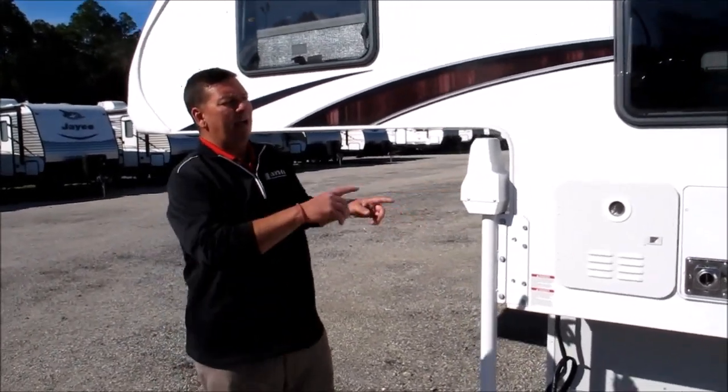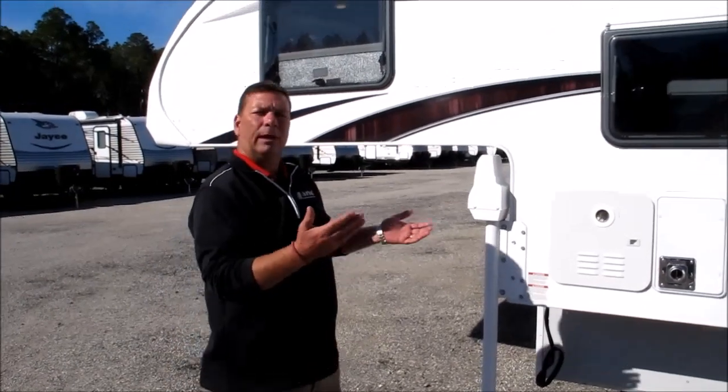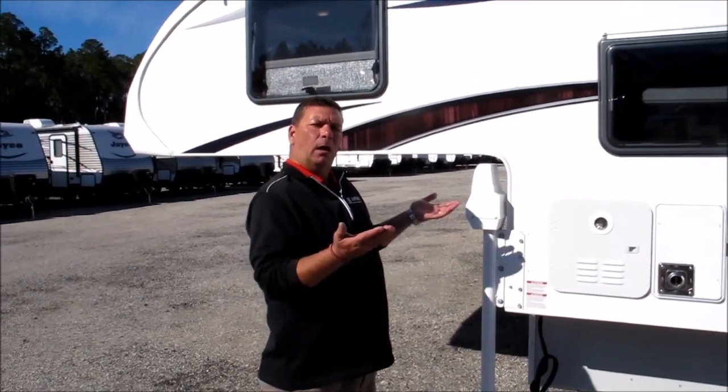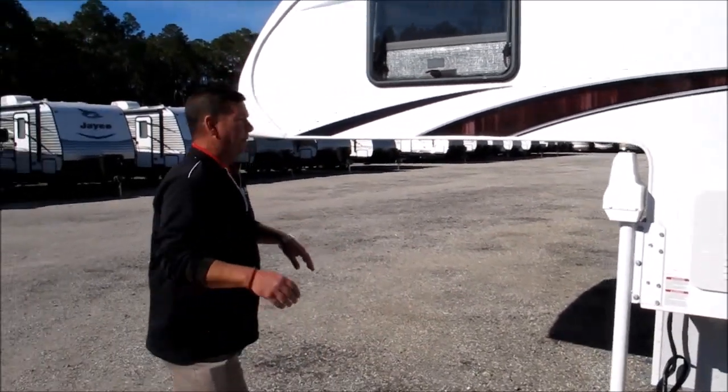Atwood power stabilizer jacks on all four corners of the camper. It comes with a remote control — you can either utilize it in unison, lift it all off the truck at once, or you can work them individually to offset the grade, whatever terrain you might be on.